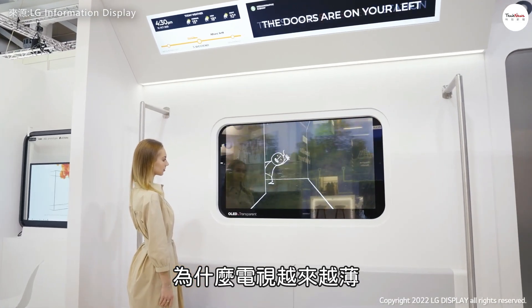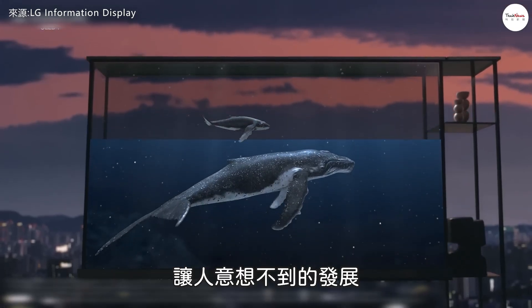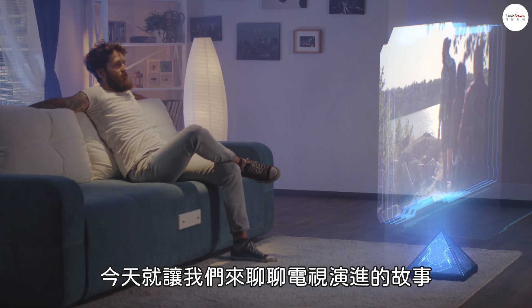Why are TVs getting thinner and thinner? And what surprising developments might future TVs bring? Today, let's explore the evolution of television.